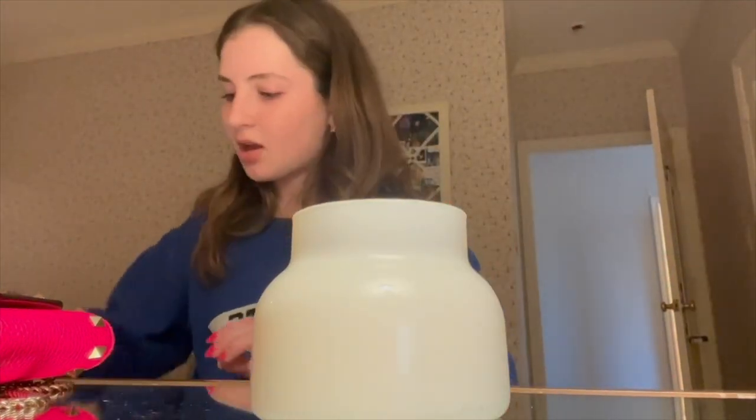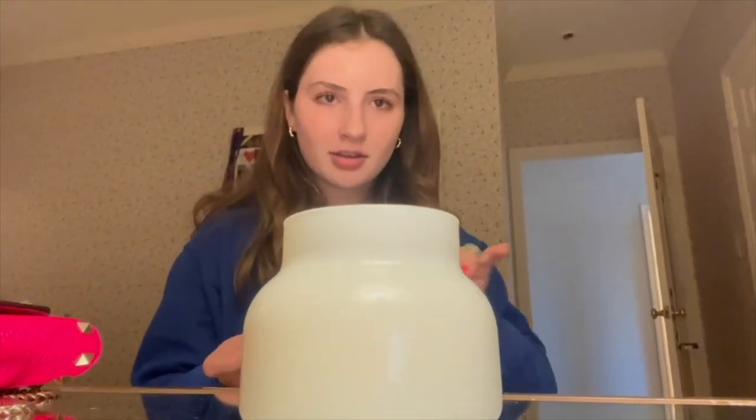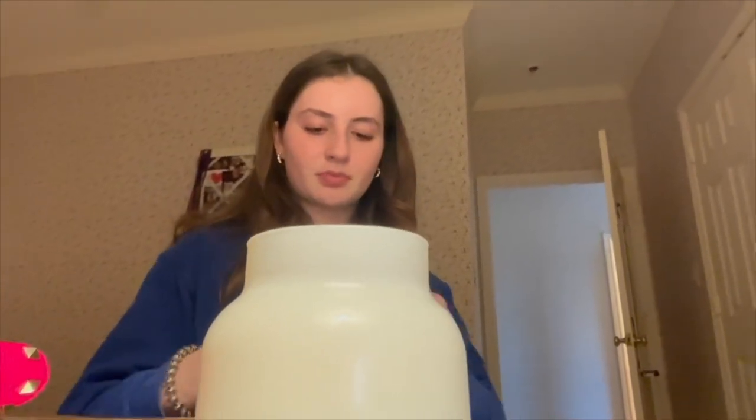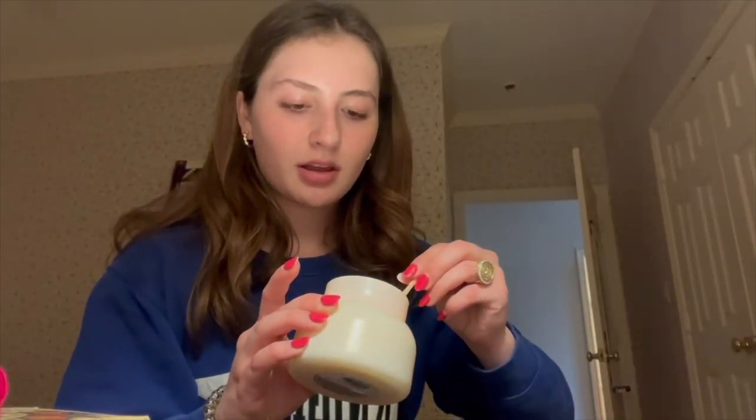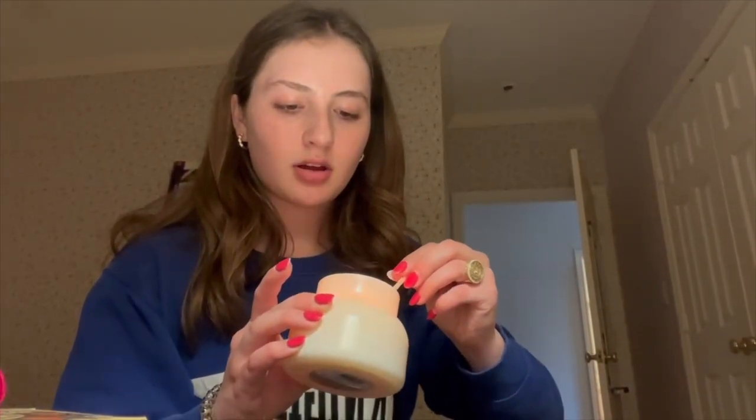I'm about to go do my hair and makeup, so I'm going to take you with me. First, I'm going to light a candle just because I want the room to smell good. Sometimes I'm very bad at lighting candles — oh, that was good! The scent is Volcano, so it's very yummy. Since we already have a candle in the kitchen, I'm moving it to the bathroom.